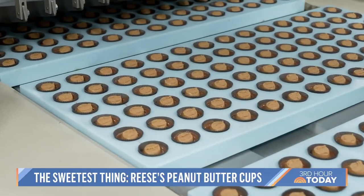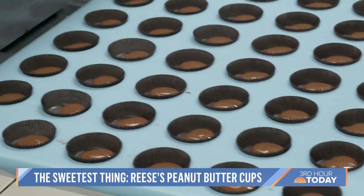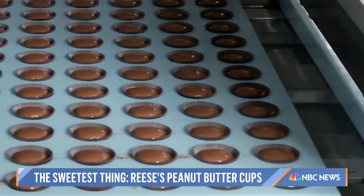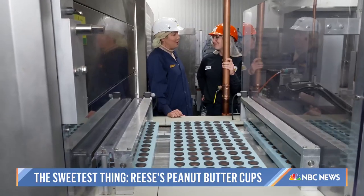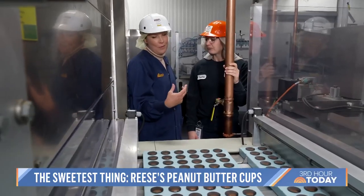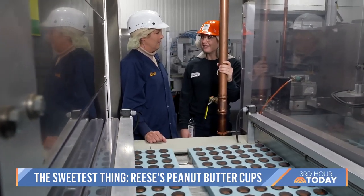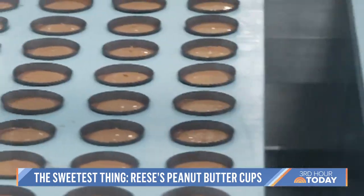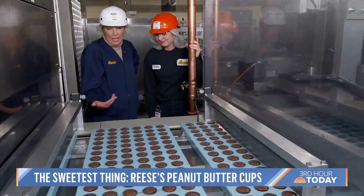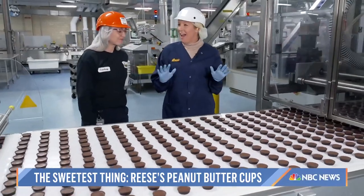Next stop, assembly. First layer of chocolate. 'What makes your chocolate special in these?' 'It's a very special secret that I can't share the ingredients.' 'You're afraid I'm going to go into the peanut butter cup business.' 'Yes, just in case.' How many cups come through in a day? 'So this line we produce about 20,000 pounds a day.' Add some peanut butter, a chocolate top — this is starting to look more like what we're used to. A quick cool down. This is what I picked for heaven.